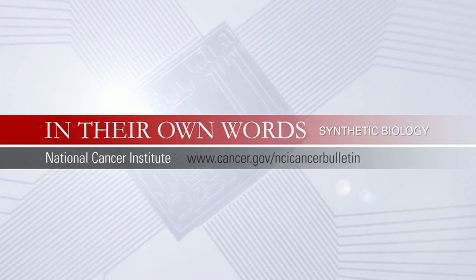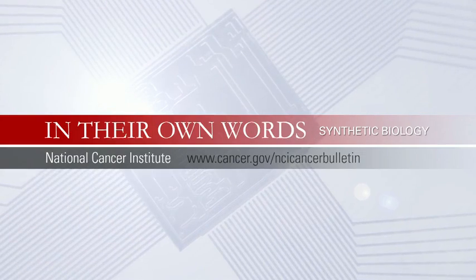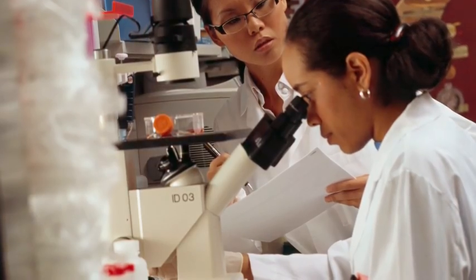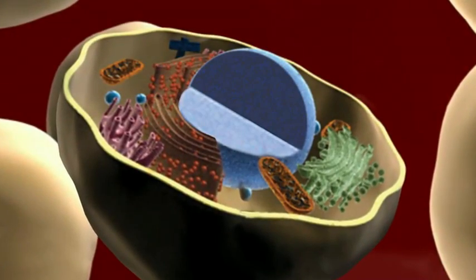Synthetic biology is really an approach to design and redesign biological components, where we try to gain an understanding through building processes, building organelles, building cells synthetically using all the techniques available in chemistry, bioengineering, and biology — to synthesize new and redesigned biological components for the understanding and treatment of diseases like cancer.